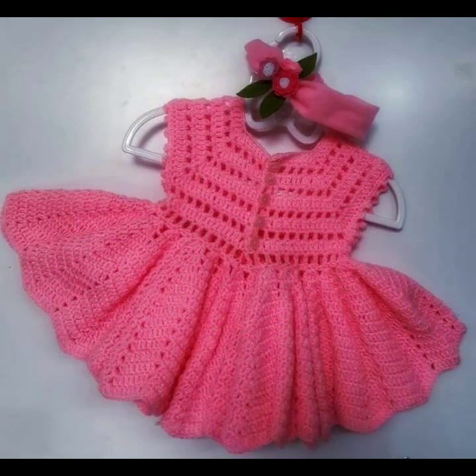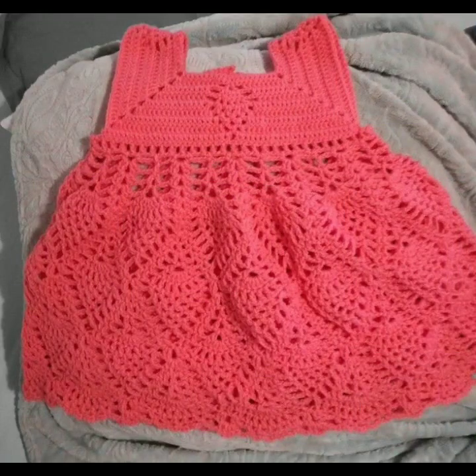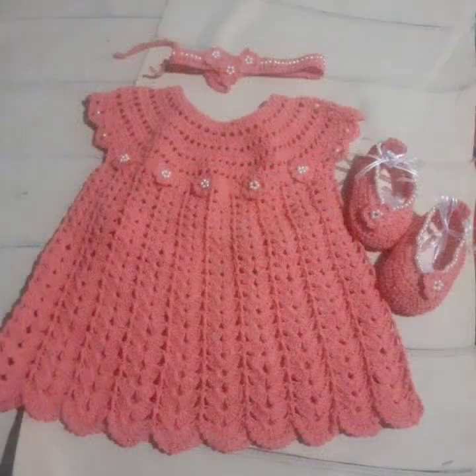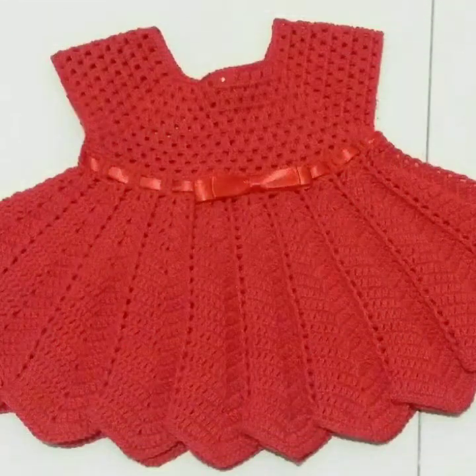If you want to buy these very beautiful baby crochet frogs, I will tell you some website names: AliExpress, Ebworld.com, Etsy.com, and Amazon. Highly trending patterns, knitted patterns, easy patterns for your sweet babies — you can see them in this video.